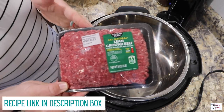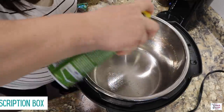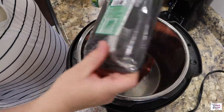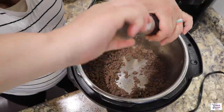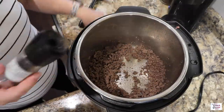I have set my Instant Pot to the sauté option. I have one pound of ground beef here that we're going to brown up, but first we're going to go ahead and spray the Instant Pot with some nonstick spray. My hamburger meat was a little frozen still, but that's okay — no big deal. I'm going to go ahead and add in a little bit of salt and pepper to taste.